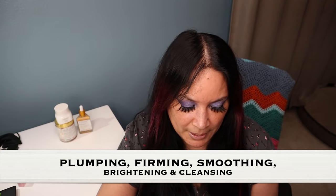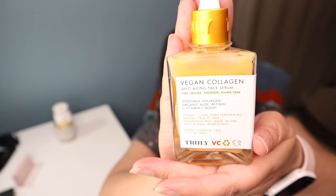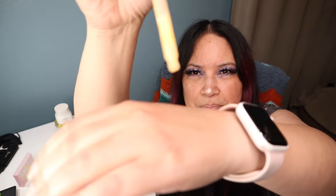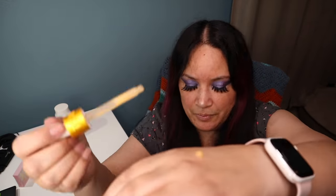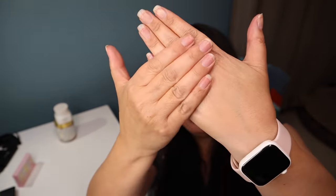The next item is the Vegan Collagen Facial Serum — an anti-aging serum made with vegan collagen to help visibly reduce fine lines and wrinkles. It contains vegan collagen, retinol, and vitamin C, and is supposed to help plump your skin and make it look smooth and bright. It comes in a beautiful glass bottle with a dropper, and when you rub it on your hands it just smooths out your skin.